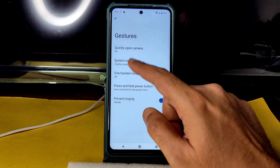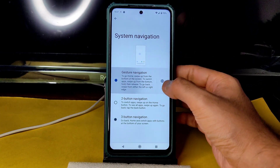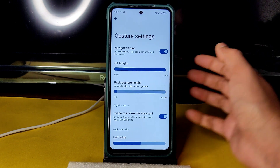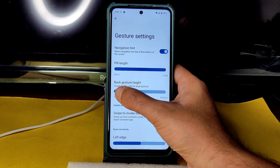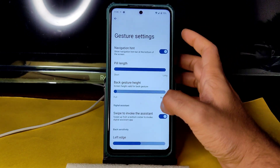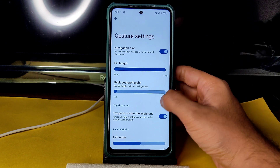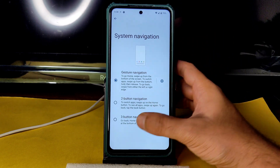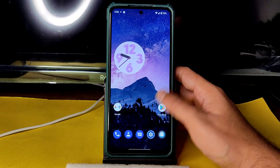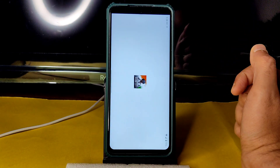Under System > Gestures > three-button navigation, select gesture navigation and go to Settings. Pill length can be adjusted, and back gesture height can also be adjusted, but there's no option to increase the pill height. That's how the traditional three-button and gesture navigation works. Without wasting more time, let's see the BGMI gameplay.